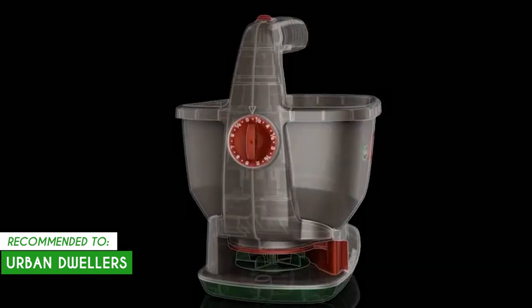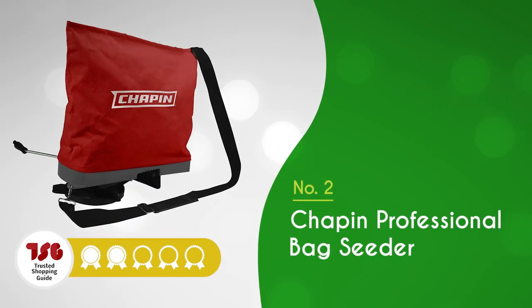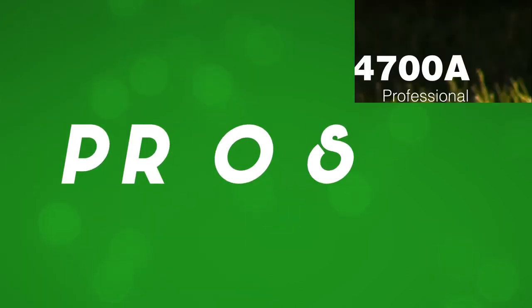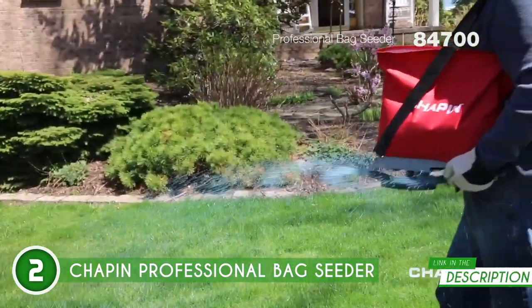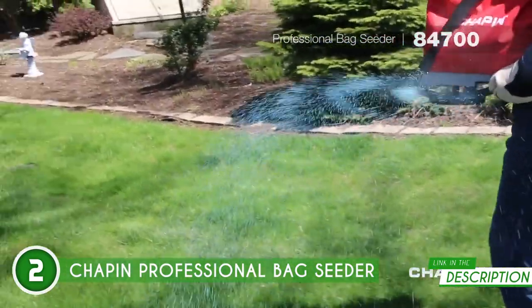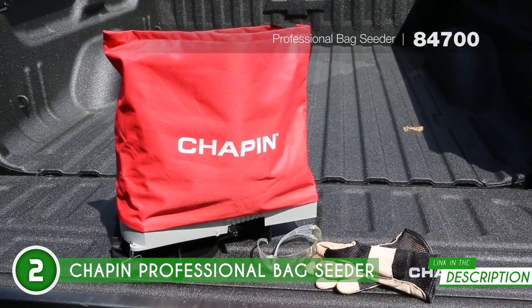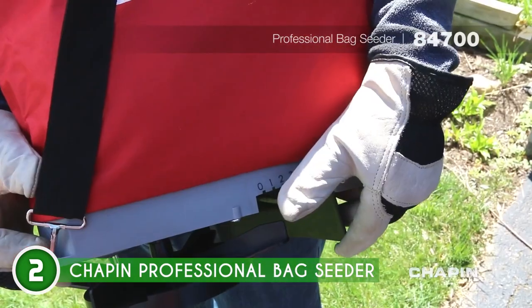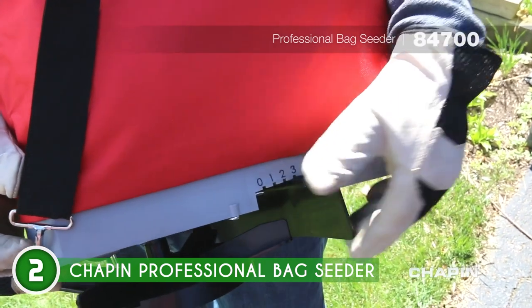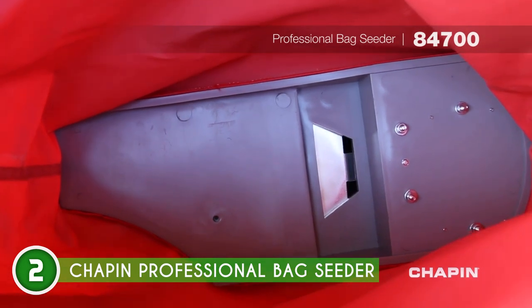The second seed spreader on our list is the Chapin Professional Back Seeder, which TrustedShoppyGuy.com has awarded a five-badge rating. This compact and portable seeder is small enough to carry over your shoulder, allowing you to conquer small areas and hard-to-reach places with ease. It features a heavy-duty waterproof zipper top bag with a 25-pound capacity, ensuring that your seeds or granular fertilizers stay safe and dry during use. With simple gate adjustments, you can easily switch between spreading various fertilizers and seeds — it's like having multiple spreaders in one.